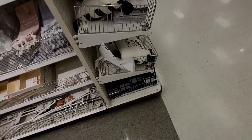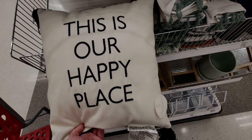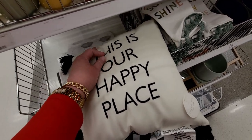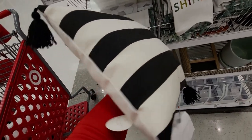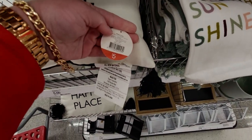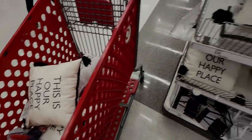Wait till you see this pillow — it is so cute, I'm getting at least two! 'This Is Our Happy Place.' I love this so much. It has a raised texture with stitching, and the back has striping with cute tassels. Only five dollars — I'm so excited about these pillows!